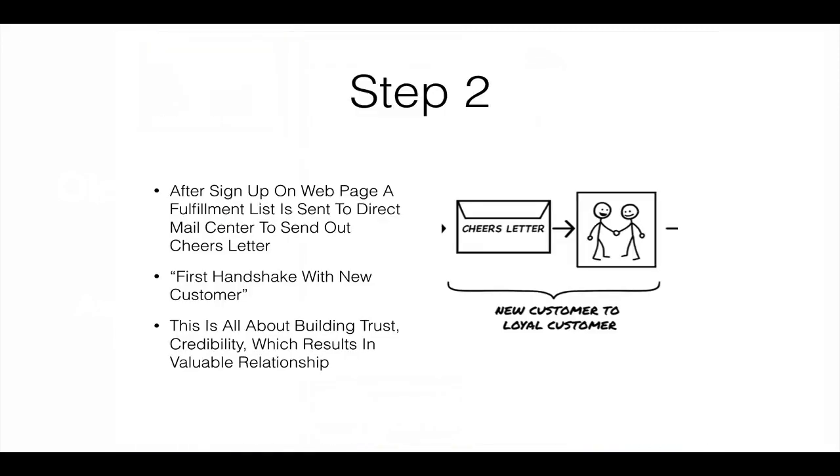Now, step two — after they sign up, this is kind of like the first handshake with the customer. We deliver the offer to them. This is all about where we build trust, credibility, and relationship with the customer. We just want to wow them with this very first message: here's your offer, here's what we're about, here's what you're going to experience when you come in, here's why we're different from everybody else. Being as personal and honest as possible. Instead of talking to them like a robot, we talk to them like real human beings, and just tell them how excited we are for them to try out this offer.